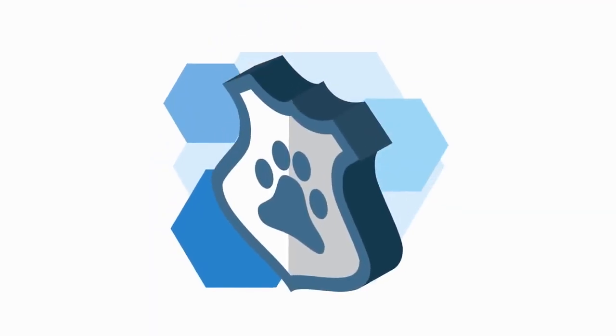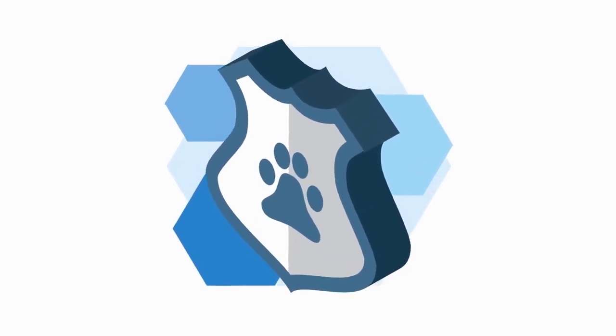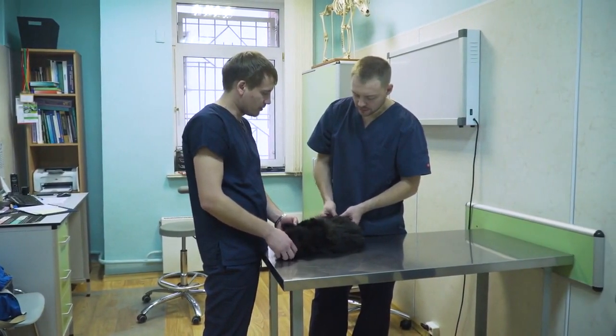Pet insurance. Consider obtaining pet insurance to help cover unexpected veterinary costs. It can provide peace of mind in case of accidents or illnesses.